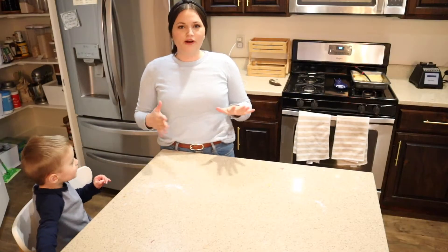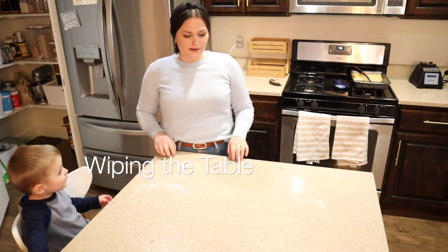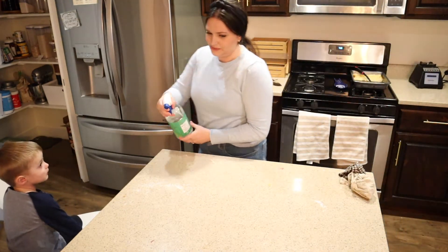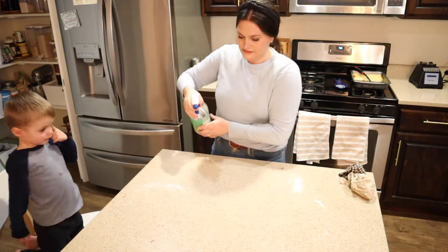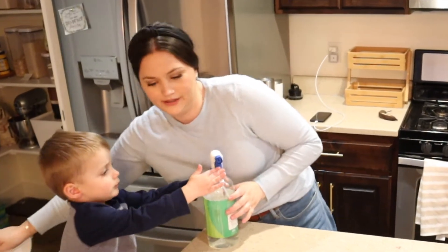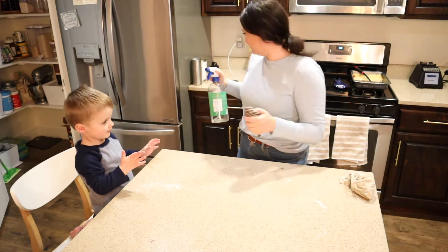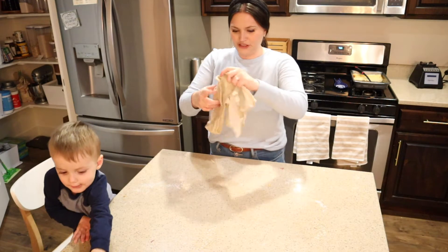Another activity that is awesome for kids is to wipe off the table. I have a little table for Oak and he helps me wipe it off. I really like this non-toxic cleaner — it makes it easy because he can help me clean with it. I'll give him a cloth and help him learn how to wipe the table.